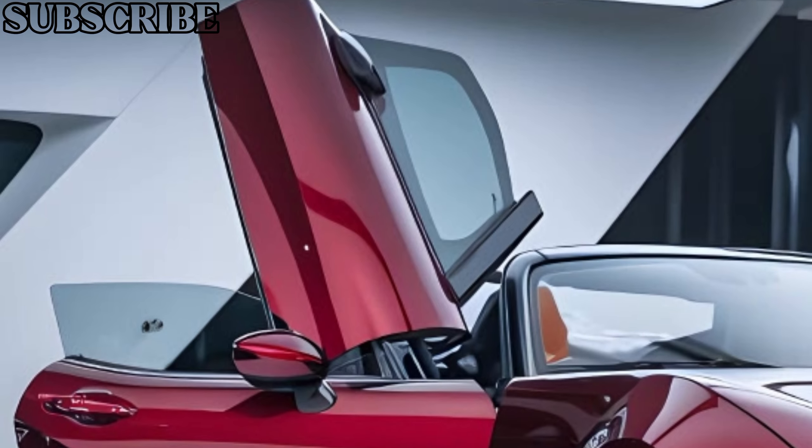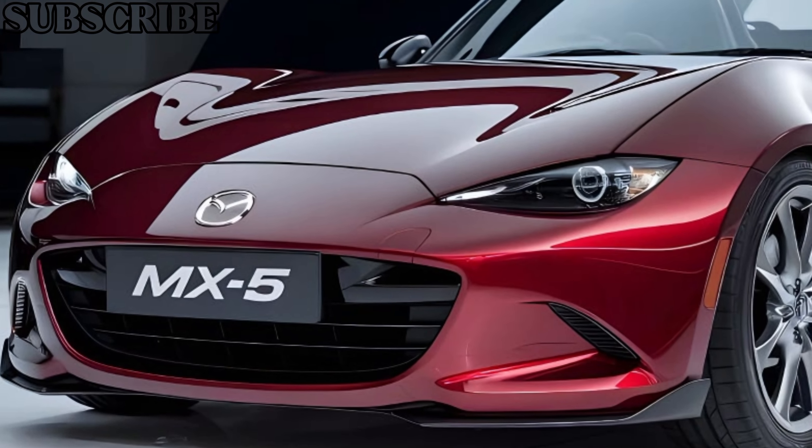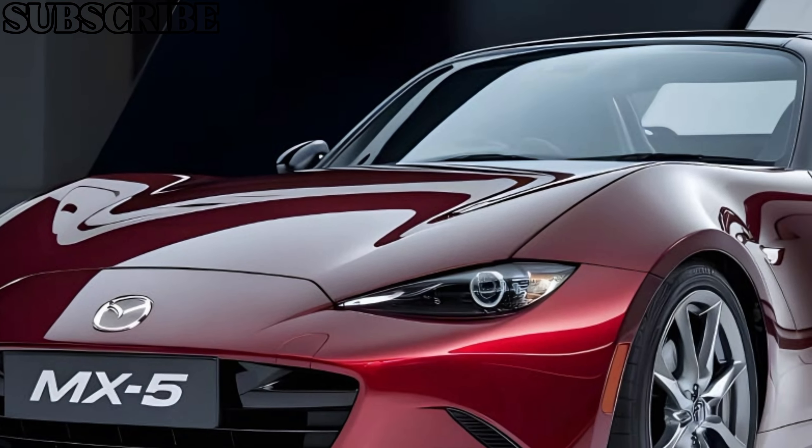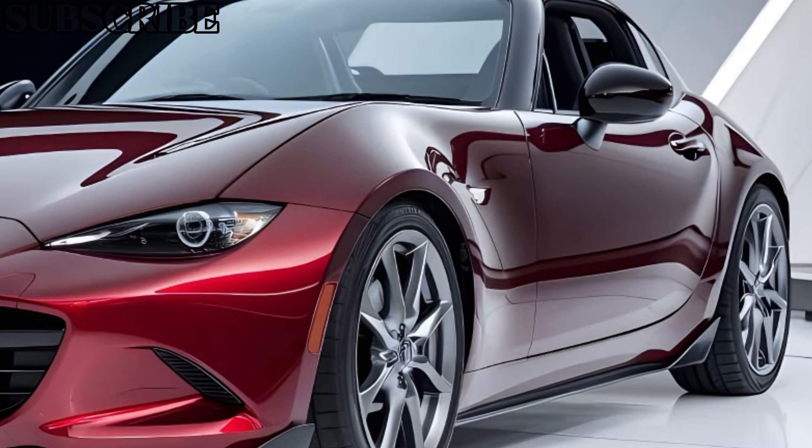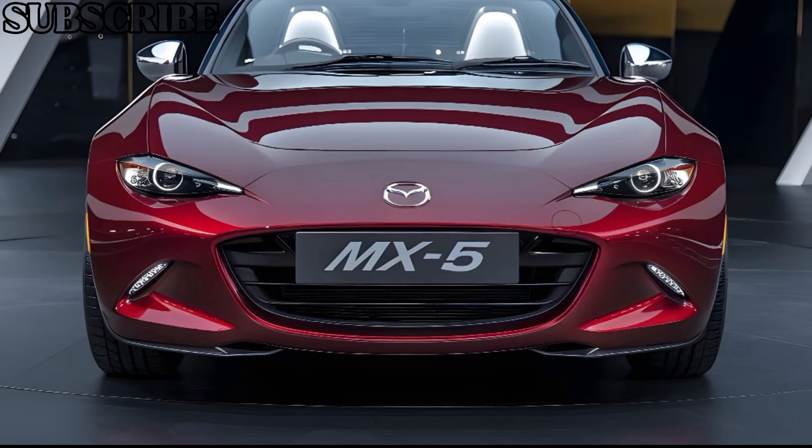With precise steering and responsive handling, the MX-5 delivers an unmatched connection between the car and the road. Whether you're cruising around town or pushing it on twisty roads, the MX-5 is all about making every drive exciting.